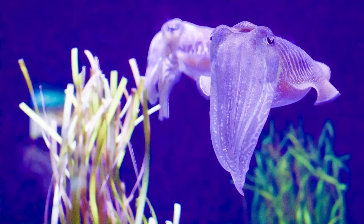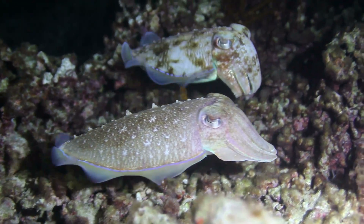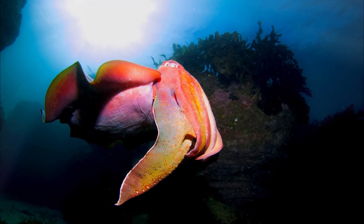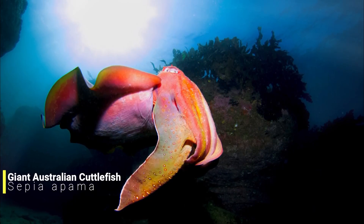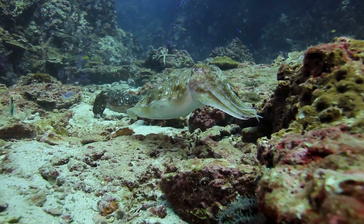But there's a reason why cuttlefish develop so quickly, as they have a very short lifespan. Most cuttlefish species only live for around two years, with one of the oldest being the giant Australian cuttlefish, living to a maximum age of around four years.